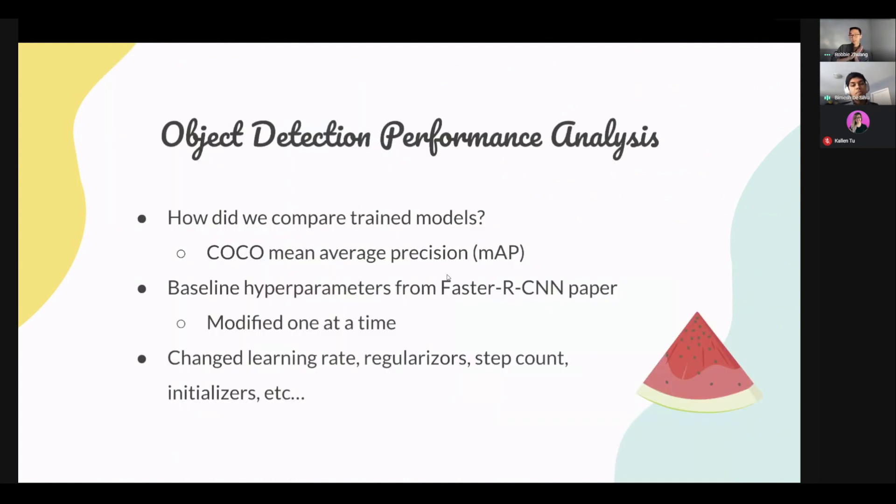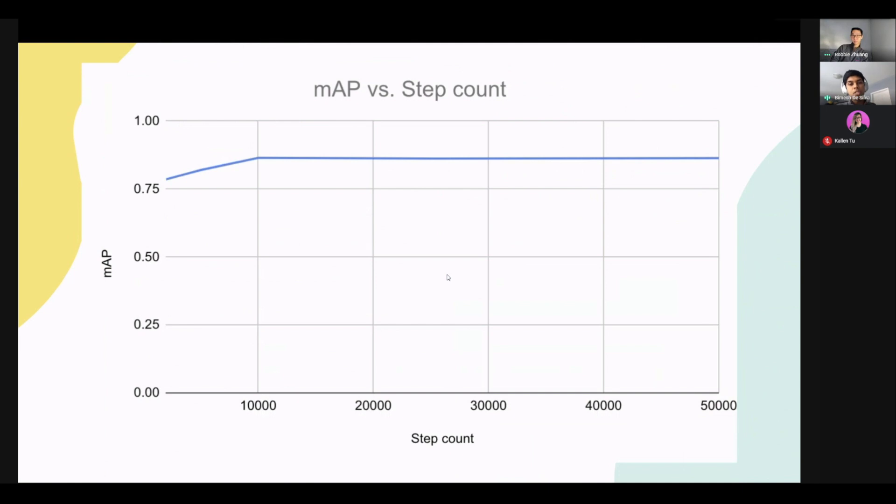We first took our baseline hyperparameters from the Faster RCNN paper that we based our training on, then modified each hyperparameter one by one and ran our model, using mean average precision to find the best value for each. This final combination of all best values was our final result. We changed things like the learning rate, regularizers, step count, initializers, and several other things. Looking at mean average precision versus step count, we started around 2,000 steps with a MAP of about 80%, and as we increased step count, MAP continued to increase until about 10,000 steps. At that point, increasing step count further did not improve MAP, so we chose 10,000 steps as our optimal value, since further increases would only increase overfitting.